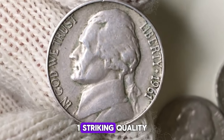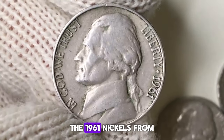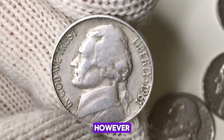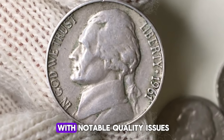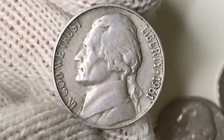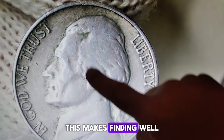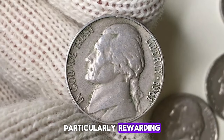One: striking quality. The 1961 nickels from the Philadelphia mint are generally better struck than their Denver counterparts. However, both mints produced coins with notable quality issues — poor quality planchettes and worn dies resulted in coins with subpar luster and surfaces. This makes finding well-preserved examples particularly rewarding.